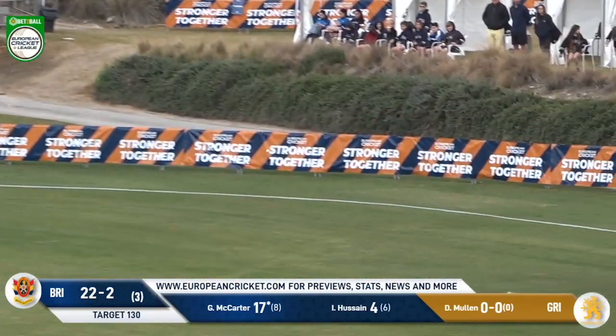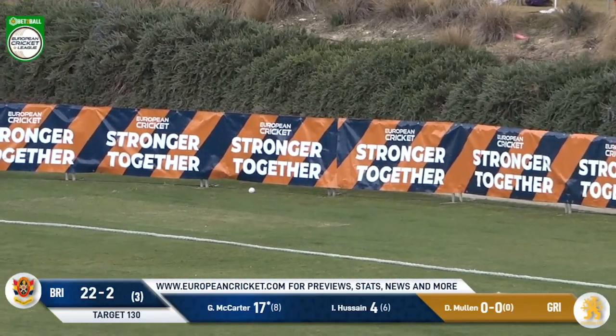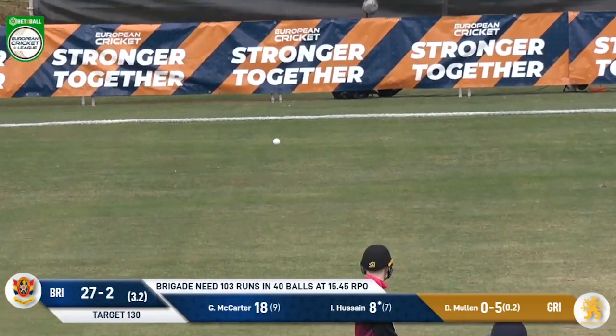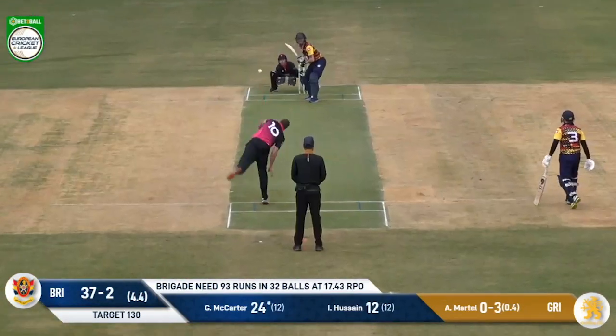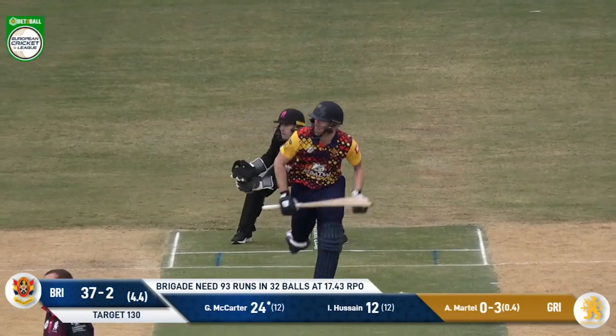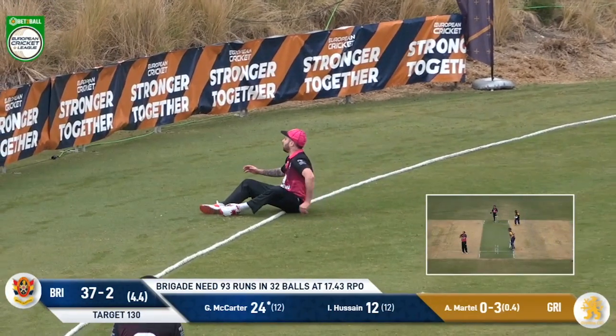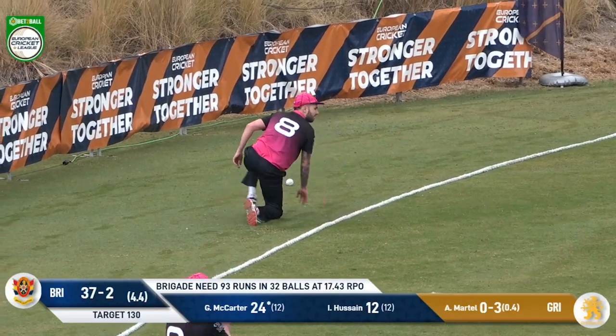A shot that picks up nicely — one bounce, four runs. An edge and this is going to be four runs. Players returning from the ECC where they represented the national team. Some work to be done in the field and all this time they're not able to do it.